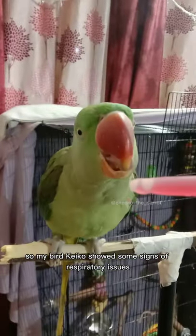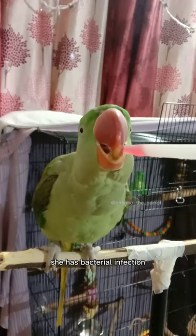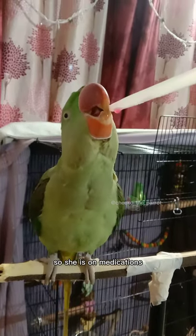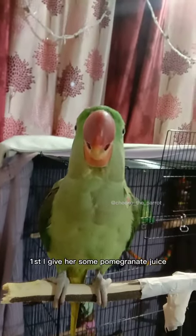My bird Kiko showed some signs of respiratory issues — she has a bacterial infection that could lead to some serious problems in the future, so she is on medications. This is how I give it to her: first I give her some pomegranate juice.